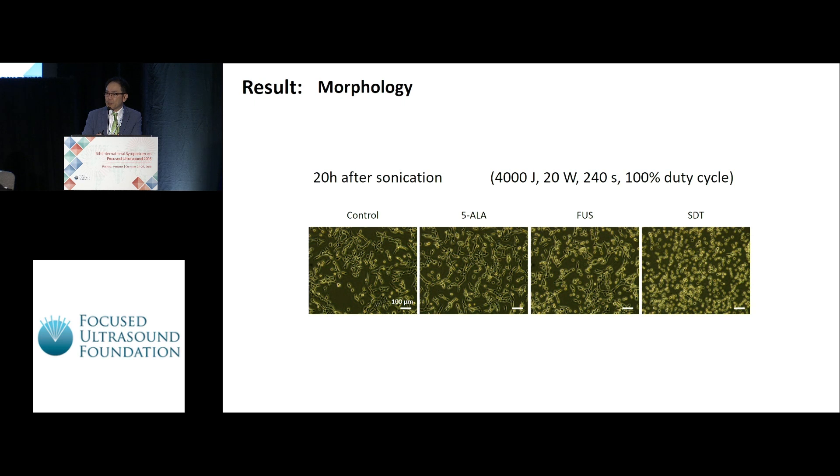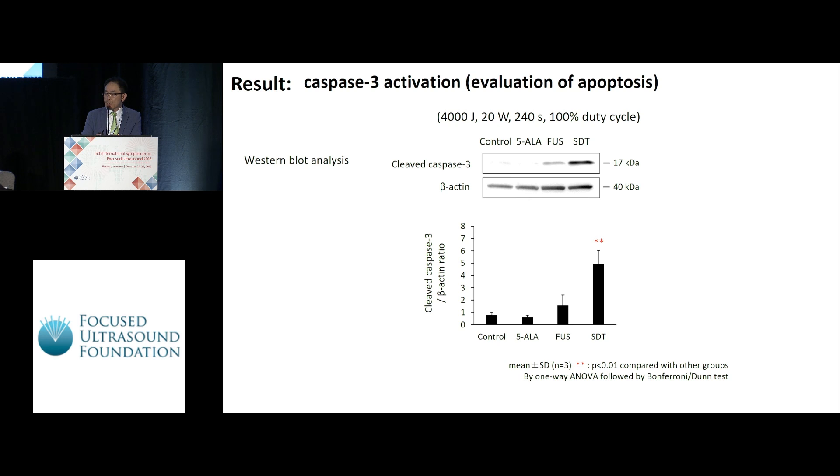This is the picture of the morphology. There is no change in the control group, 5-ALA group, and ultrasound group. In contrast, morphology change was observed in the SDT group under this condition. This is the result from the Western blot analysis regarding caspase activation. Cleaved caspase-3 expression level is very high in SDT compared with other groups.